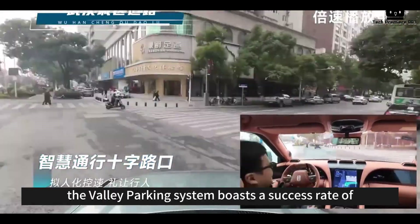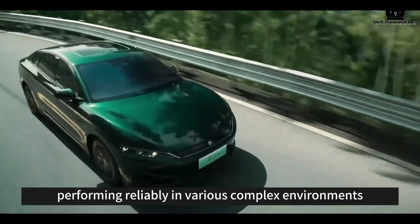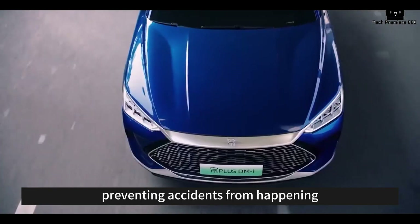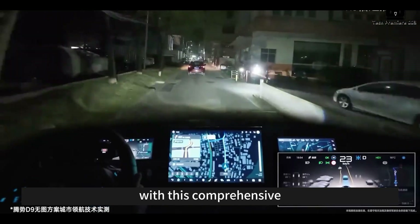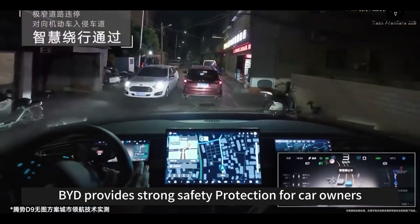The valet parking system boasts a success rate of 99%, performing reliably in various complex environments. This ensures the car can quickly respond to emergencies, preventing accidents. With this comprehensive intelligent driving safety system, BYD provides strong safety protection for car owners.